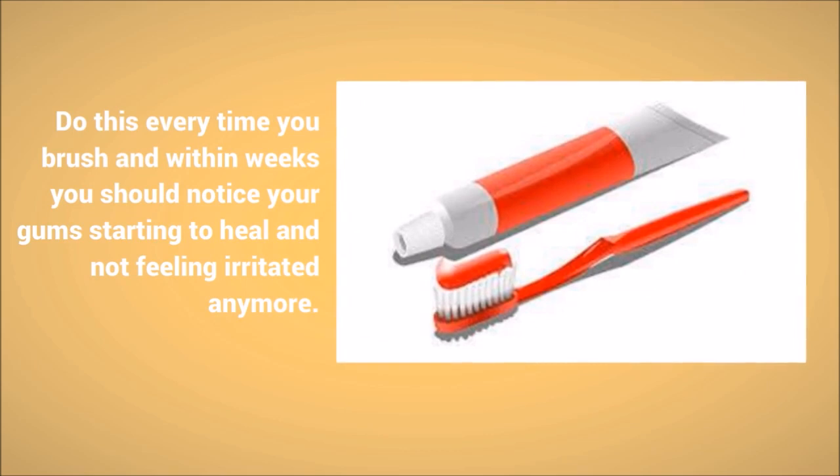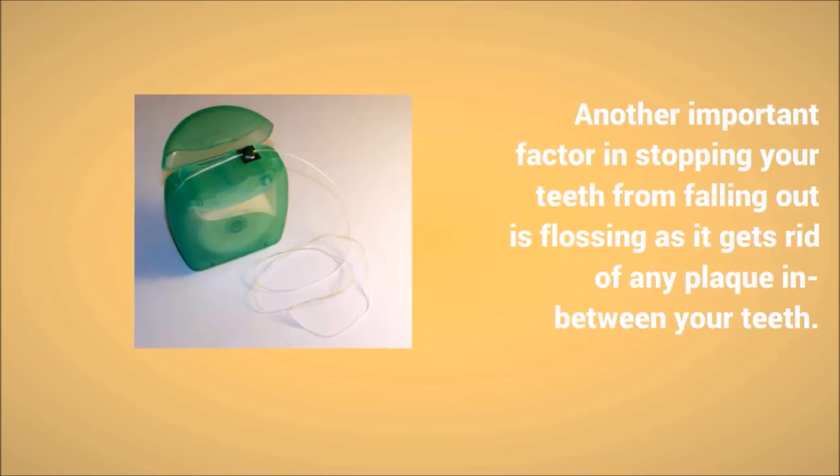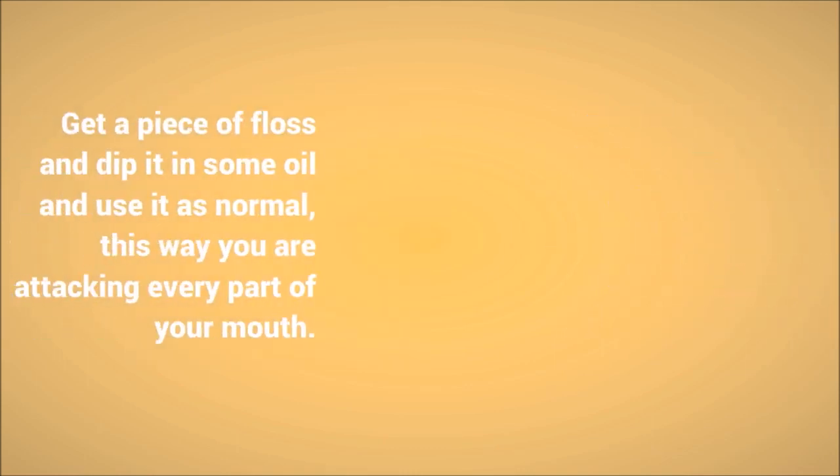Within weeks you should notice your gums starting to heal and not feeling irritated anymore. Another important factor in stopping your teeth from falling out is flossing, as it gets rid of any plaque in between your teeth.